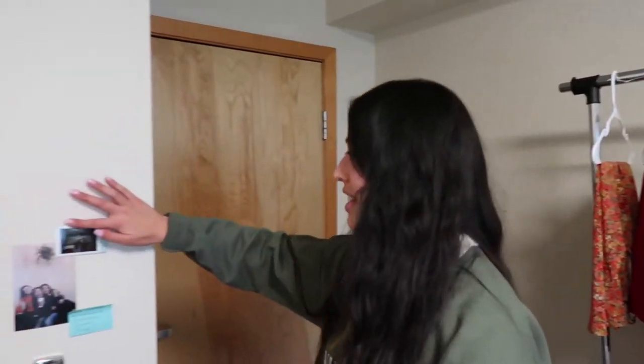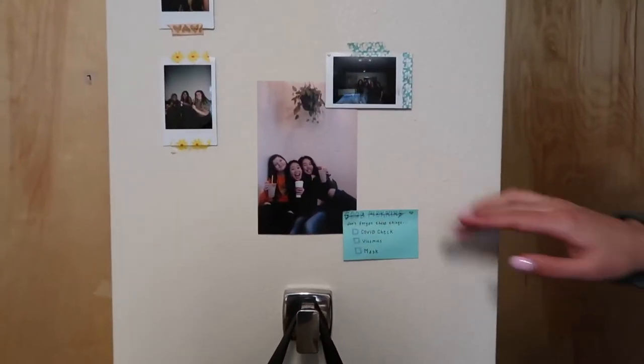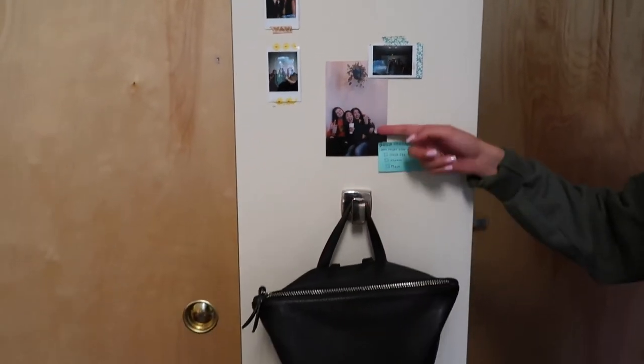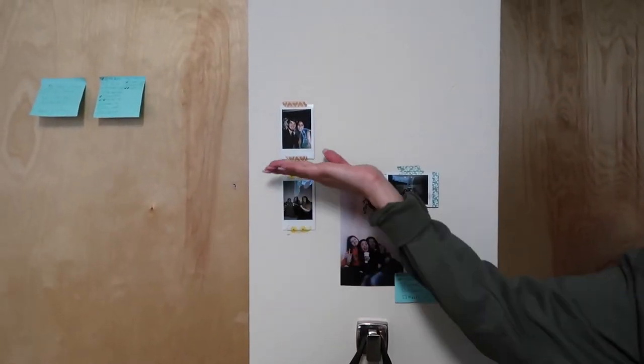Then we come here to the side, and if you saw my first day of school video then you saw my good morning checklist. And then I have photos of my friends from home, my friends at school, and my boyfriend and I.